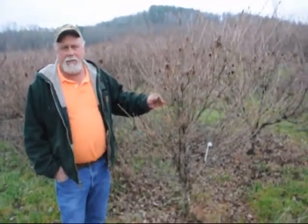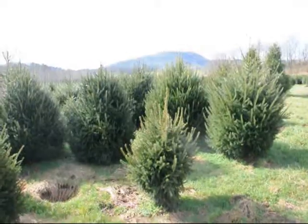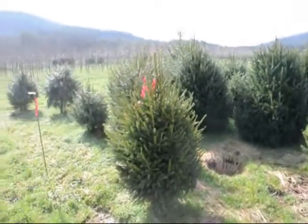This is a block of Milky Way Cousa dogwoods, grafted. These are 5 to 6 foot. Real heavy. They're usually about as wide as they are tall. They grow differently than most any of the other dogwoods. Real heavy dogwood. This is a block of heavy Norway spruces. Give us a call at 215-651-8329.